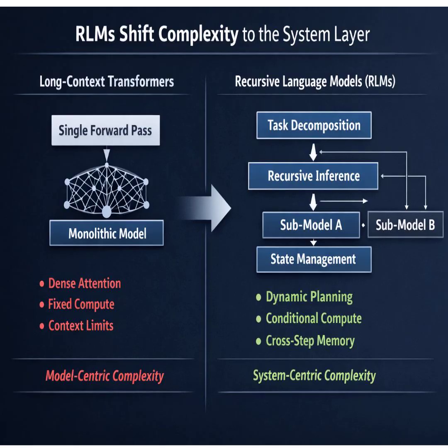Recursive language models — a completely different way to bypass those architectural limits by turning the prompt from a static thing to read into a programmable world to explore. The core takeaway here is strategic. For anyone building AI applications, the goal is shifting. It's not just about buying access to the biggest, most expensive base model anymore. The competitive advantage is moving up a layer to the architecture itself. The future competitive edge isn't raw size — it's building the most intelligent orchestration layer, turning that static model into a dynamic, self-steering agent. That's where you'll find the real breakthroughs.